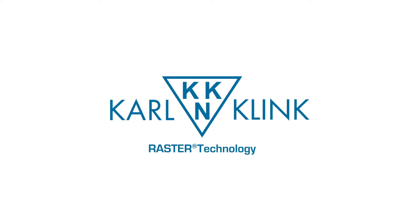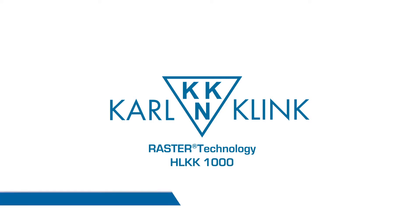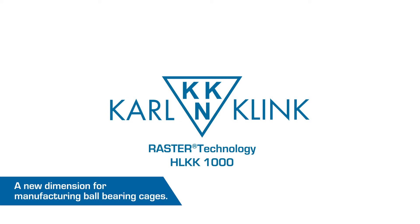The Rasta Technology HL KK1000 from Karl Klink — a new dimension for manufacturing ball bearing cages.